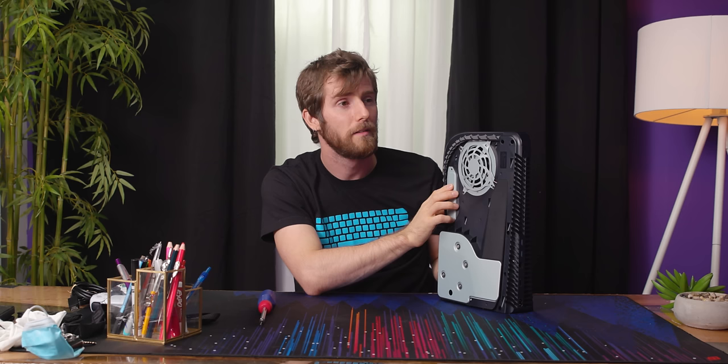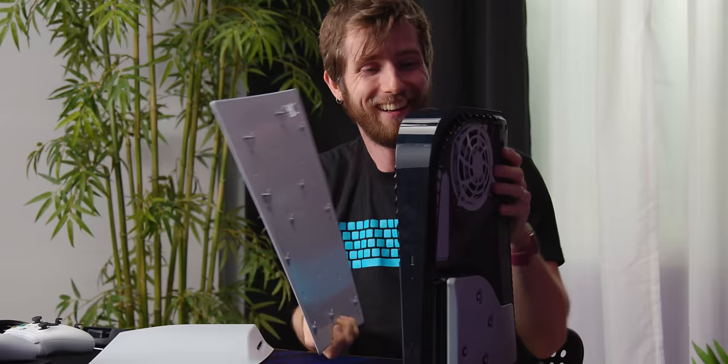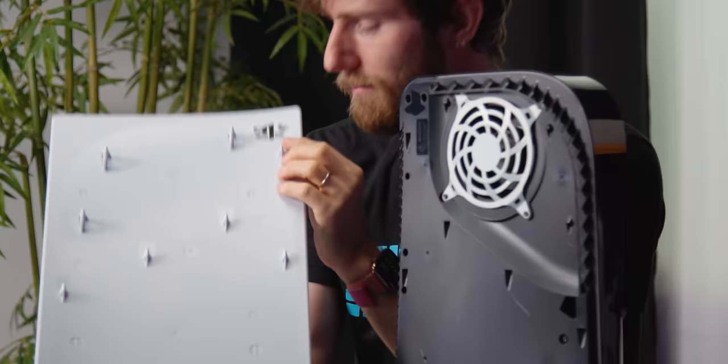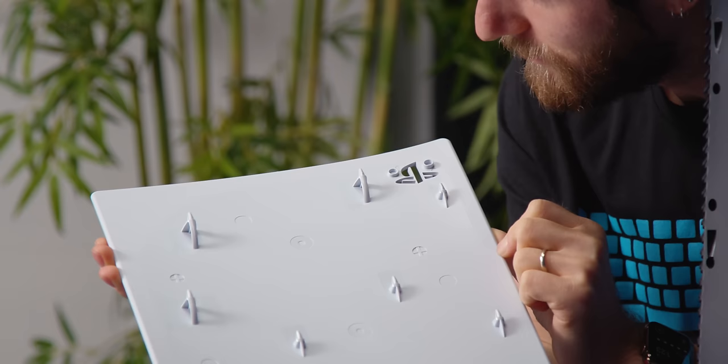They've got a little PlayStation logo embossed here so you know which spot it's supposed to go on. Look at the texture on the inside — it's got little X's, O's, squares, and circles. You will not be able to see that from there, but it's adorable.